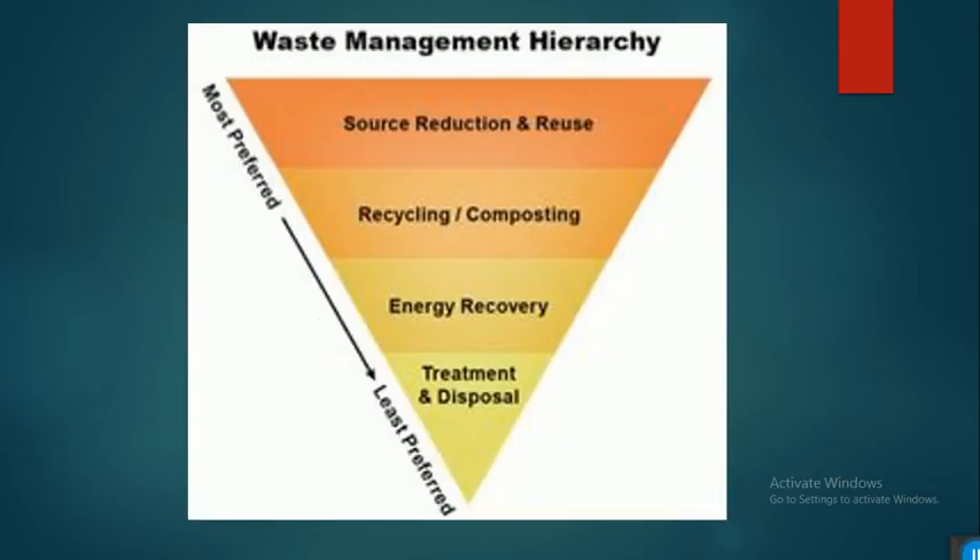This is a picture of the hierarchy of waste management. The first priority is source reduction and reuse, which is more preferable and effective than treatment and disposal.